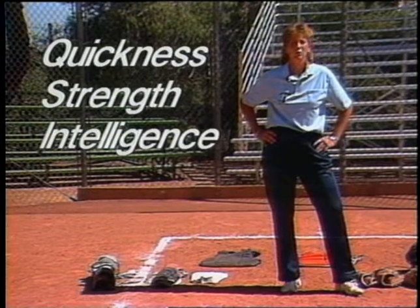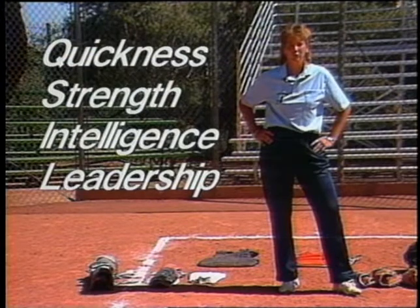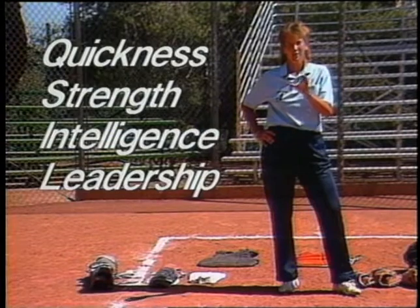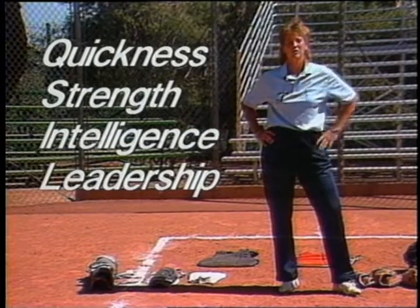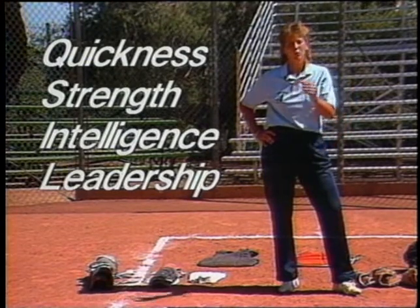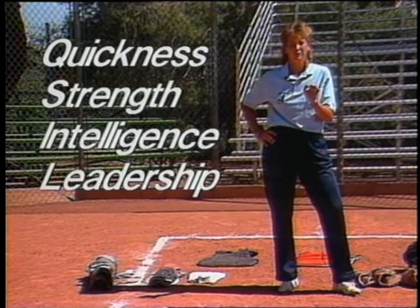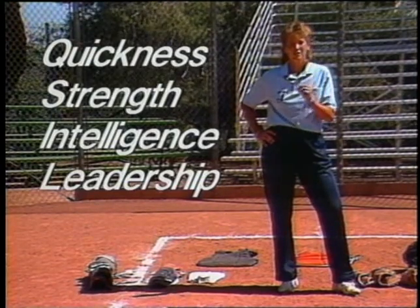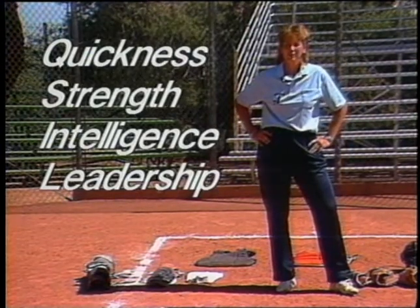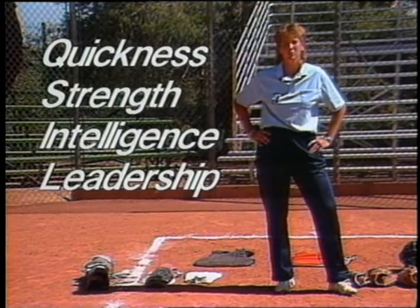The second thing that you want to look for in a catcher is leadership ability. She has to be able to direct her fielders, and they have to have a certain amount of respect for her so that they trust her in the positions she moves them into and the directions she calls out throughout the game. She has to have a rapport with her fielders so that when she talks with them, they're not reacting defensively but are looking at what she's asking them to do in respect to what the team needs at that particular situation. You have to find someone who can think about all those things and communicate successfully with her fielders and teammates.